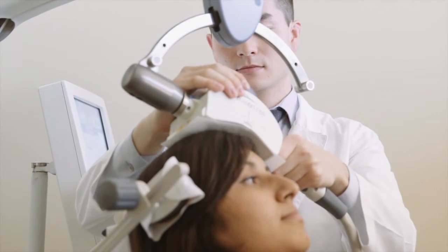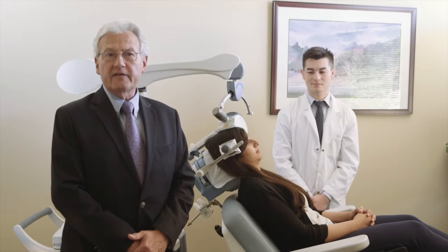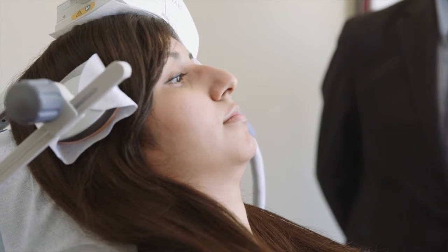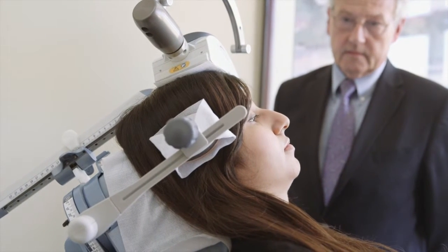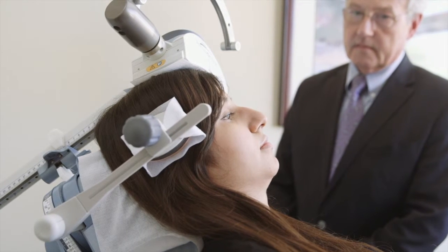TMS is a non-invasive procedure that we do right here in the office. As you can see, the patient is seated comfortably in the chair with the magnet positioned over the left front part of her brain. That clicking sound you hear is the sound of the magnet as it's activated, stimulating the underlying brain region. It's a gentle tapping that everyone gets used to, usually during the first treatment session.